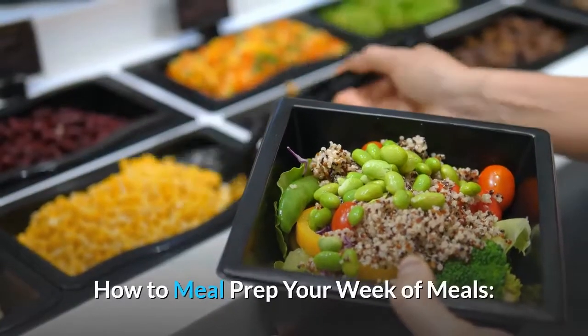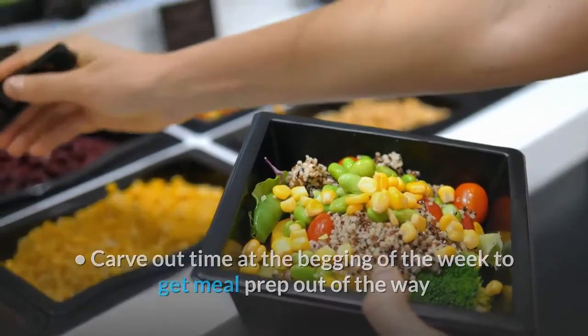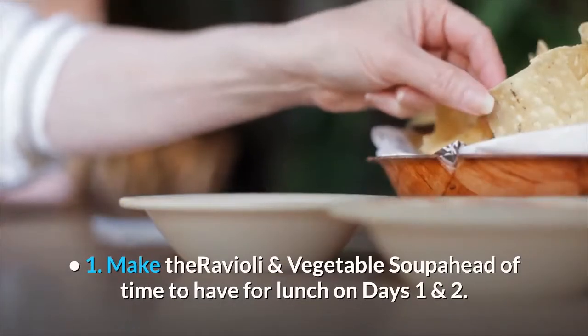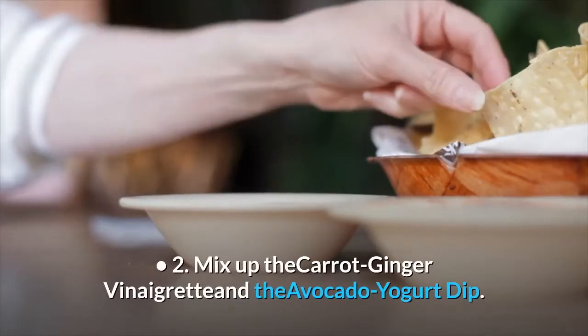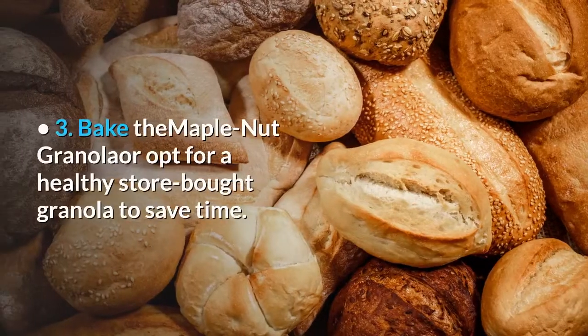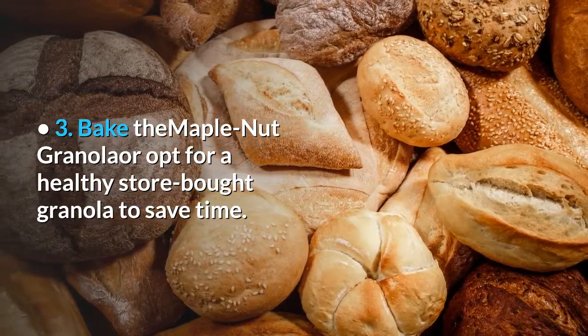How to Meal Prep Your Week of Meals: Carve out time at the beginning of the week to get meal prep out of the way and save yourself time during the busy week. 1. Make the ravioli and vegetable soup ahead of time to have for lunch on days 1 and 2. 2. Mix up the carrot ginger vinaigrette and the avocado yogurt dip. 3. Bake the maple nut granola or opt for a healthy store-bought granola to save time.